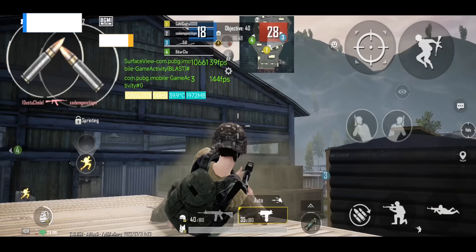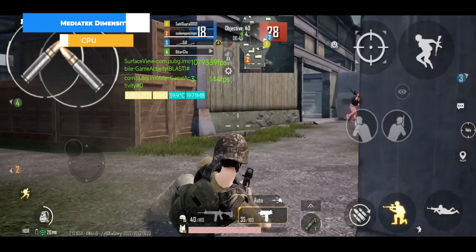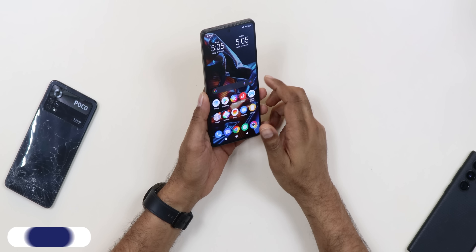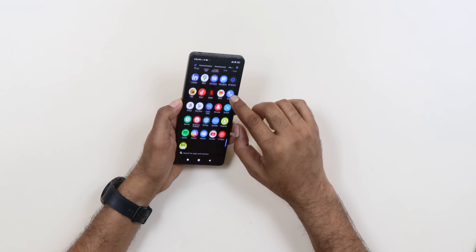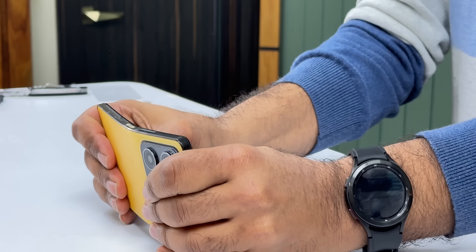If you want extreme gaming, you need 144Hz, Dimensity 8100, and more power. If you want to buy the Redmi K50i, when you buy it on sale this phone will be around 20K but it's still on the border. If you want a slightly less expensive option, the display is exactly the same as Redmi but the CPU has slightly improved. The Snapdragon camera performance is good.